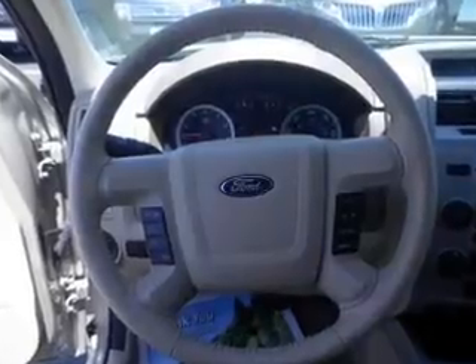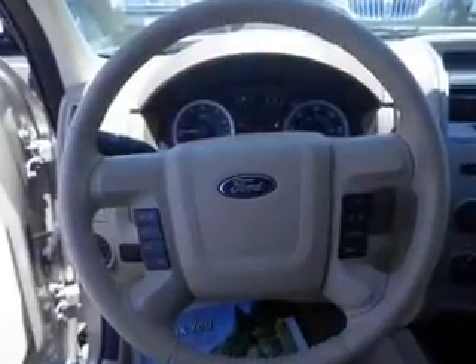Additional features include cruise control, split rear seats, a trip computer, and an MP3 player.